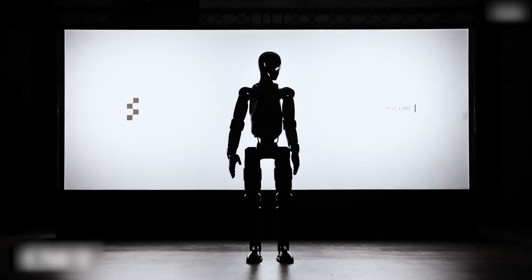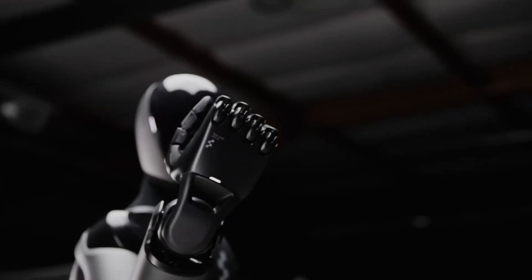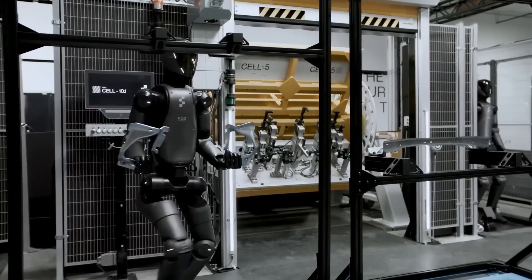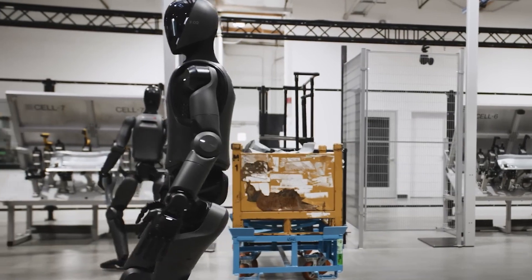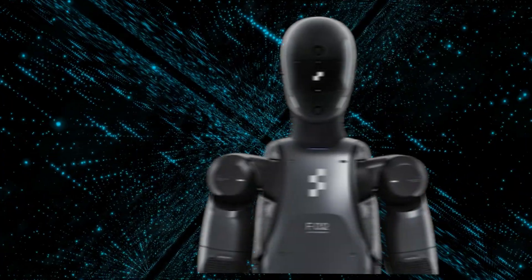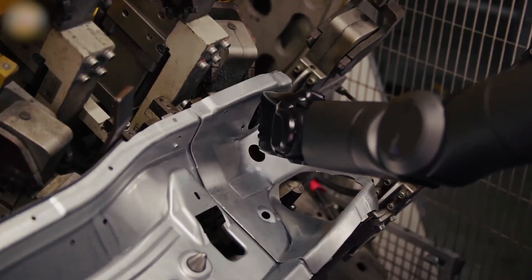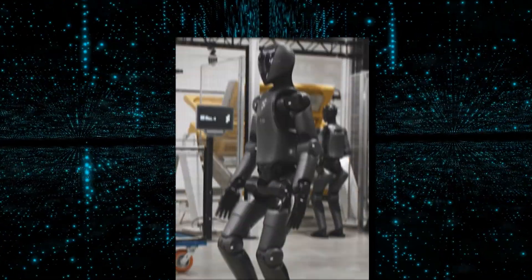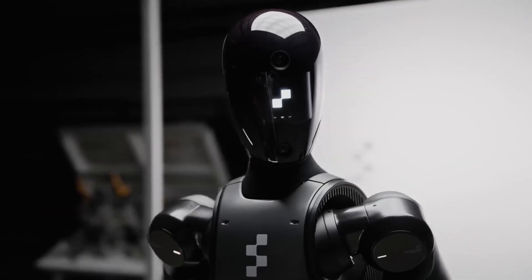At the heart of Figure 02's capabilities is its AI-powered autonomous learning. Unlike traditional robots that rely on pre-programming, Figure 02 learns from its experiences and continuously adapts using reinforcement learning algorithms. The robot improves over time by analyzing feedback from its sensors and adjusting its actions accordingly. This ability to self-optimize means Figure 02 can refine its task execution without manual intervention — the more it works, the better it becomes, making it capable of handling increasingly complex tasks autonomously.